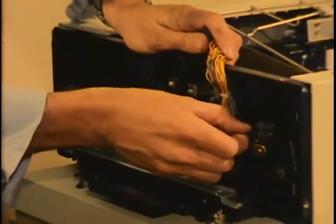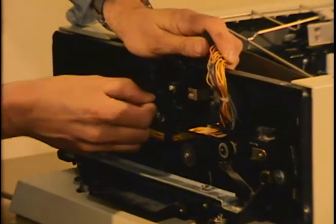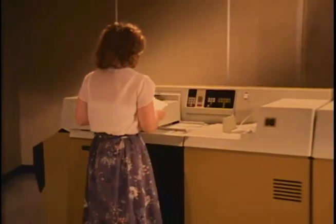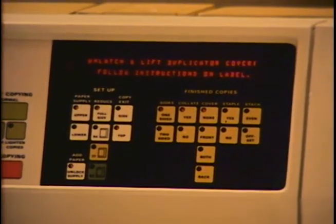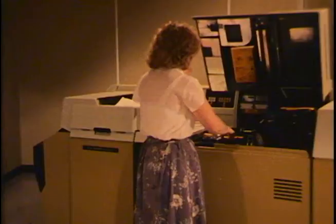If we could cut troubleshooting down by one half, we would increase our efficiency by more than thirty percent. Kodak's solution to speedy diagnostics was to make an intelligent machine — a machine that communicates with you and tells you what's wrong with it.